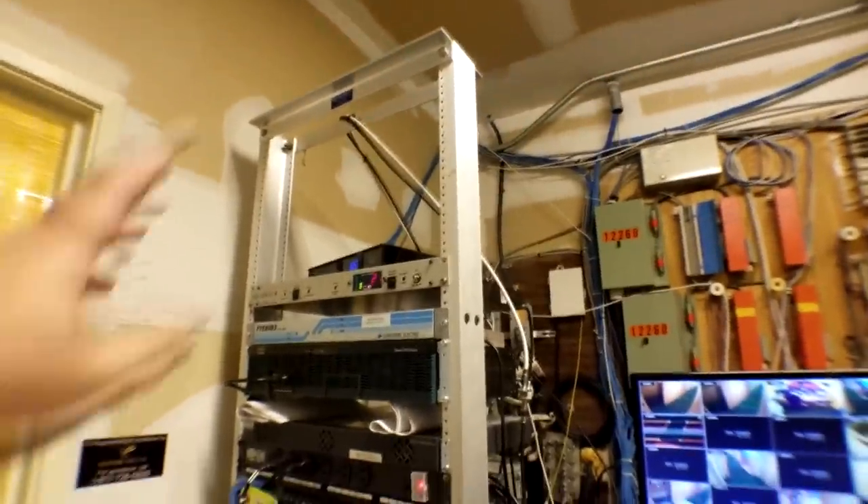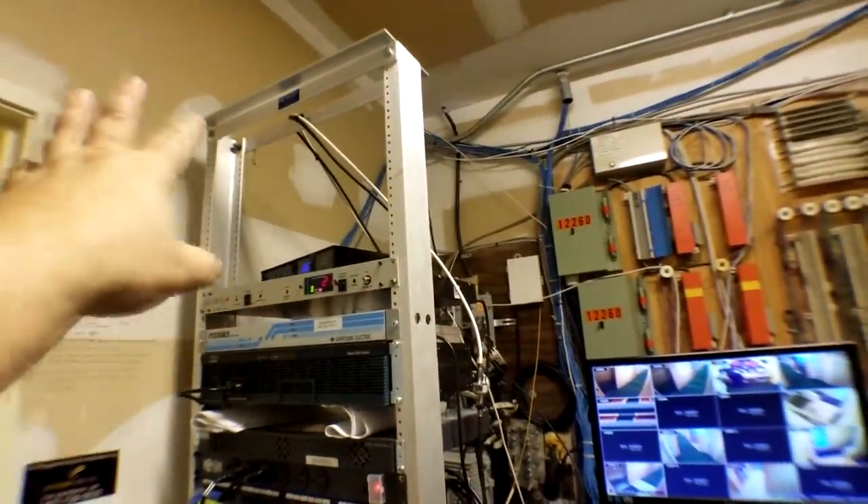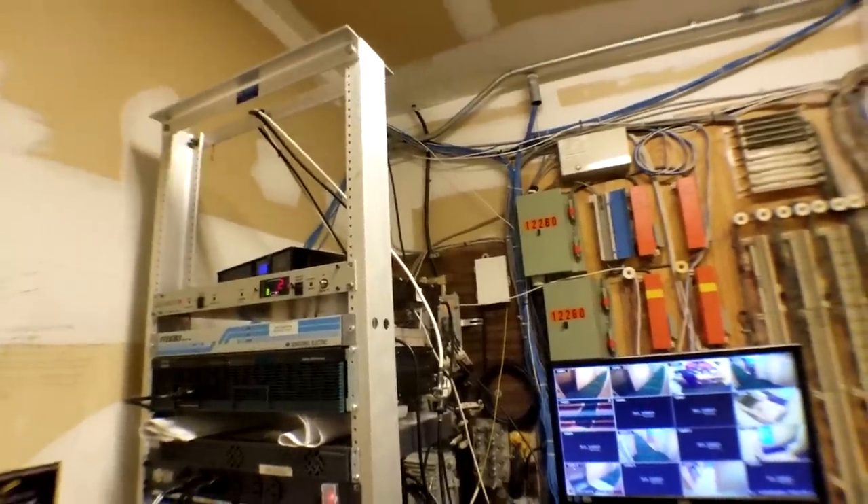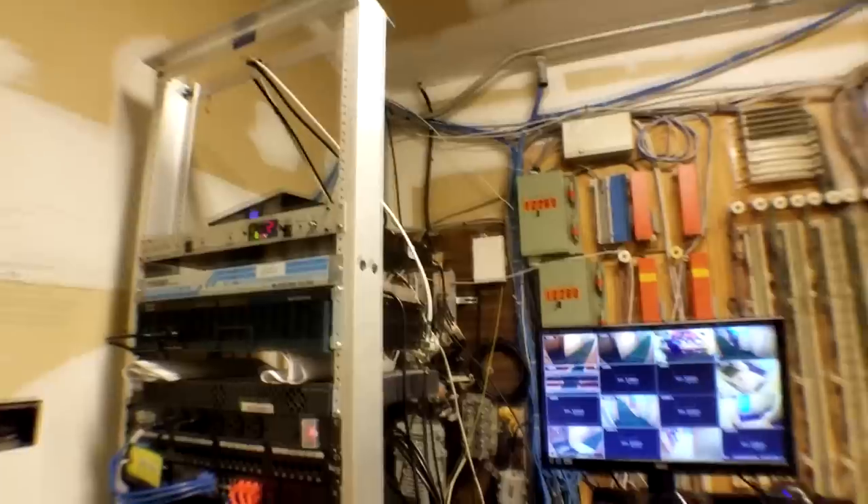These racks go up high and are basically just standing on gravity and friction alone. This one is pretty tall, so I'm actually going to have to anchor it to the cement and also to the walls above, probably with a ladder rack or something to stabilize it.